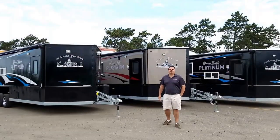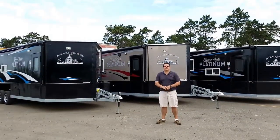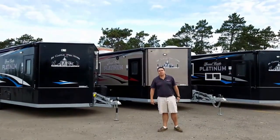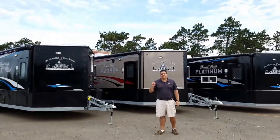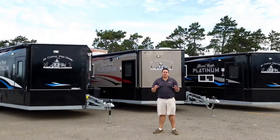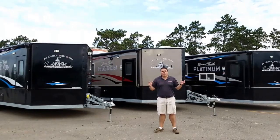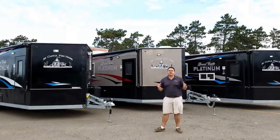Good morning everyone, Hendry here from Smoky Hills Outdoor Store. I'm in front of one of our best selling models, the 24 foot Grand Castle Platinum. This is one of our most loaded houses — got a lot of cool features — and what I want to do is run through some of these different custom builds.